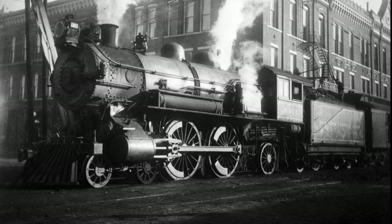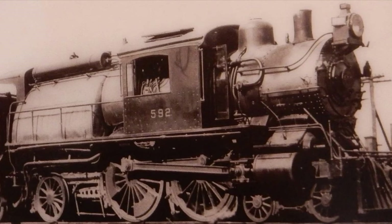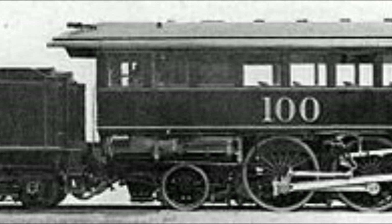In their heyday, there were many different types of Atlantics built as well. Some were built as Camelbacks, like on the Reading, Long Island, and Central of New Jersey railroads, and others were even used as inspection locomotives, like one example from the Reading Railroad.